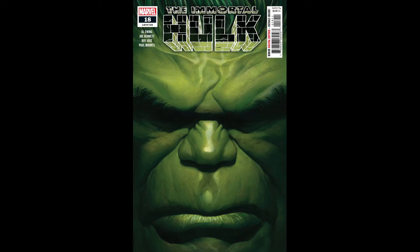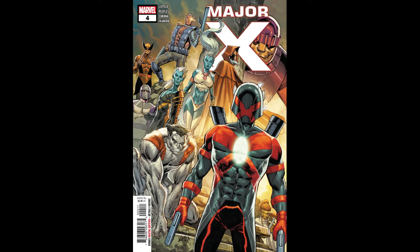First book I pick up from Marvel this week is Immortal Hulk number 18. This issue we're supposed to see the first full appearance of the new Abomination, plus you get a beautiful Alex Ross cover. His covers on this series have been so good — Immortal Hulk continues to be on fire, so for me this is a must grab. Next book I'd pick up is Major X number four.